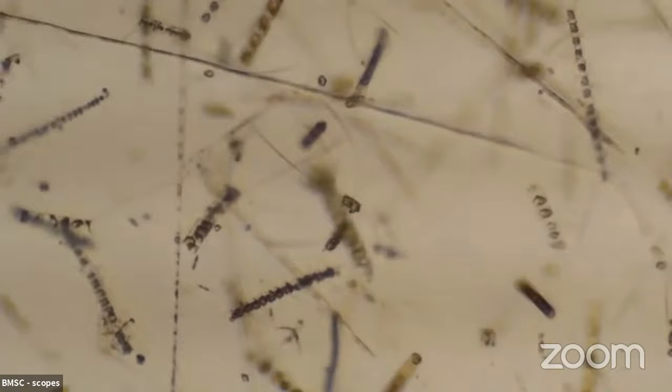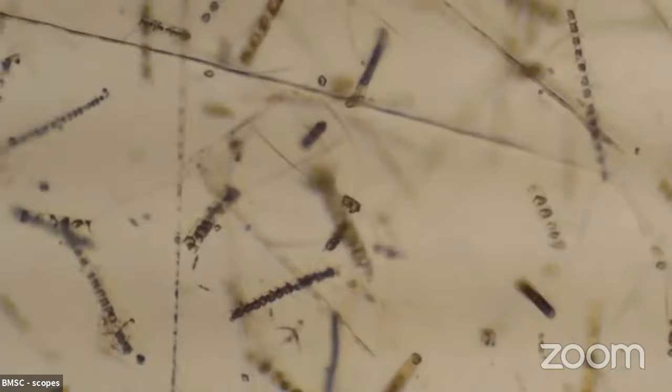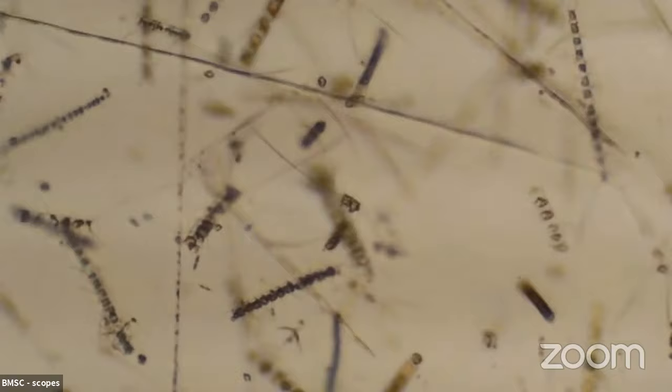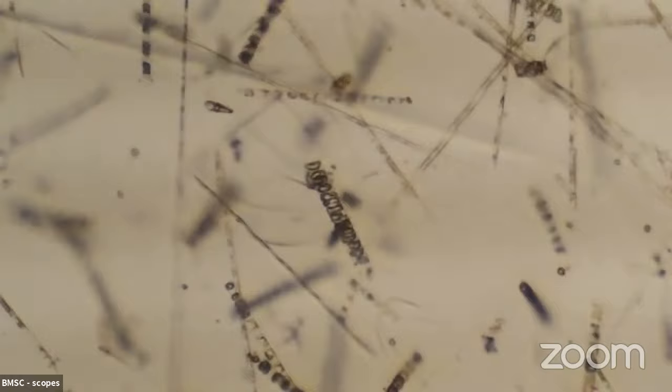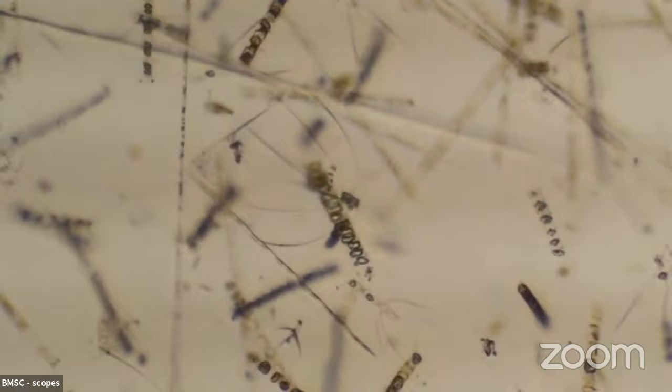Diatoms are a kind of phytoplankton, and hopefully we're looking at that on the big screen right now. So these are chain diatoms, lots and lots of them all stacked up together, forming a large long chain. They're super tiny — right now they're magnified 40 times so we can get a nice good look at them. These little tiny chain diatoms form the base of the food chain, and lots and lots of other things will eat them.